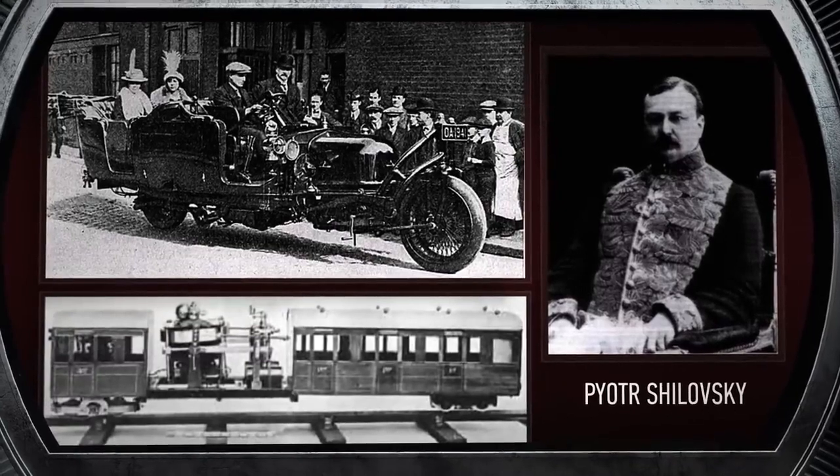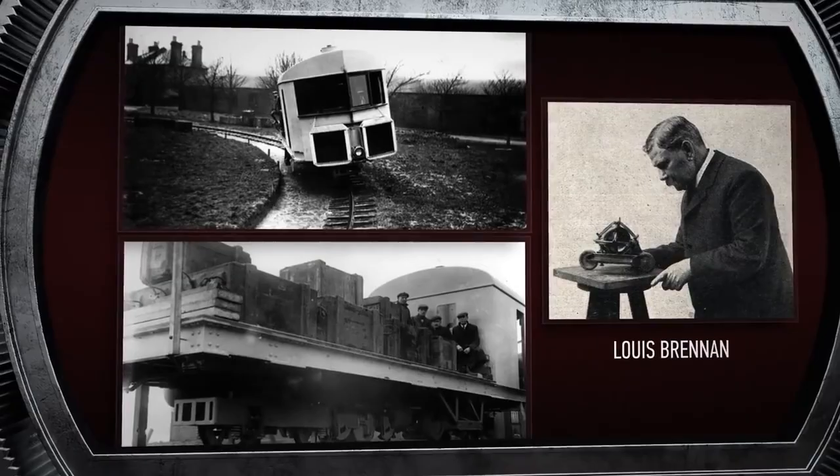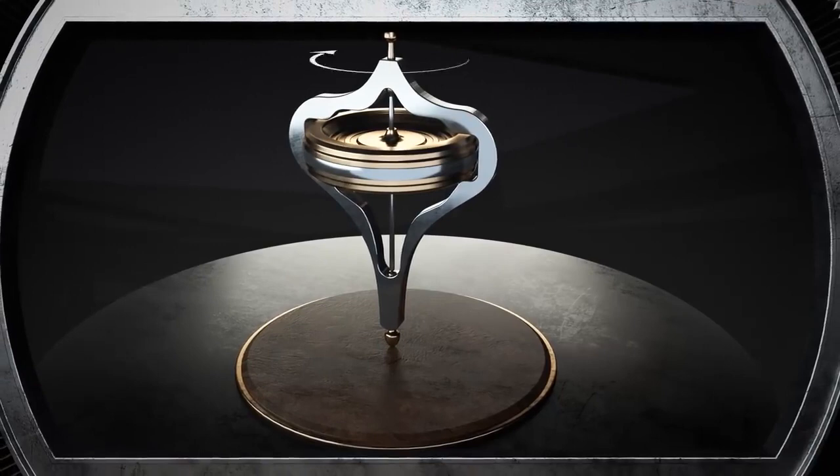Anglo-Australian engineer Louis Brennan built and successfully tested a gyroscopic monorail locomotive. Such machines are based on the principle of the gyroscope. Thanks to the ramped-up flywheel, a gyroscope keeps the same direction of the rotation axis and effectively resists the effect of external moments of force.